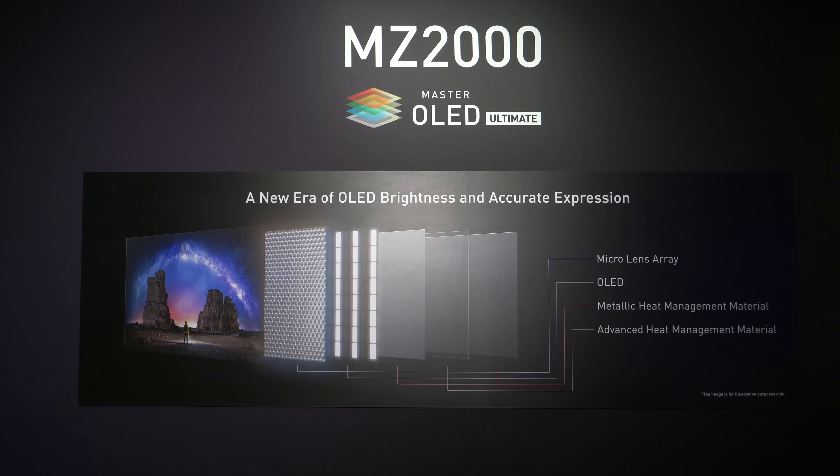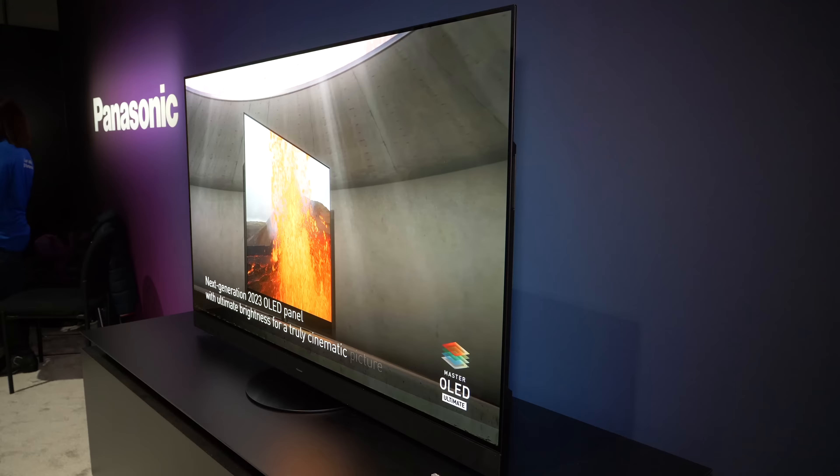So 2023 and a new model for Panasonic, the MZ2000. Some cynics out there might say, well, what's new — it looks the same as last year's model. But there's quite a bit in here that's new. Indeed, it looks the same as the predecessor model, but it's just the design.